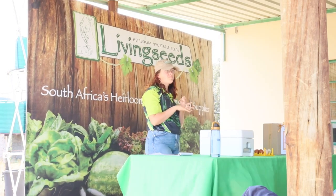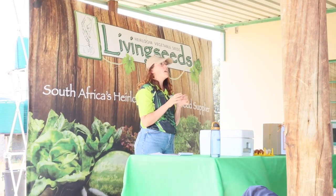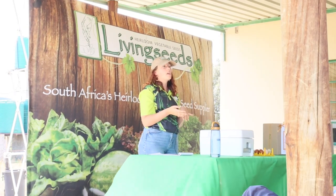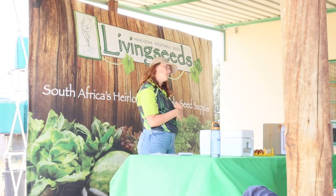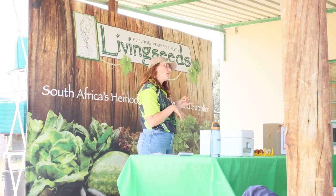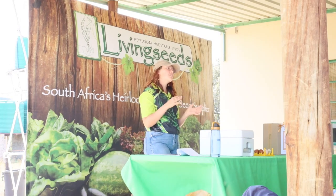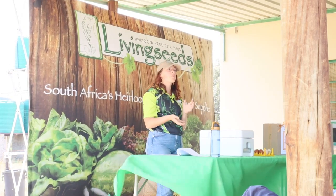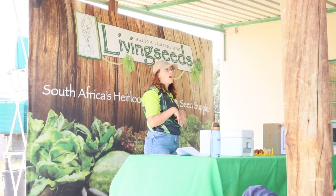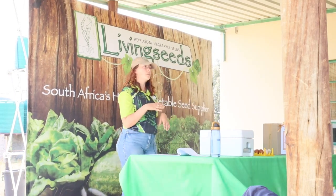They also need food. We recommend always having layer pellets available — layer pellets are specifically formulated with the correct nutrients to lay eggs. Chickens need a specific amount of calcium and protein. The cool and scary thing about chickens is that if they don't have enough calcium in their feed to lay eggs, they'll actually start drawing calcium from their bones, which weakens them and you'll end up losing your birds. So feeding them a layer feed is definitely a recommendation.